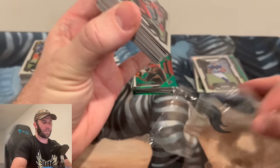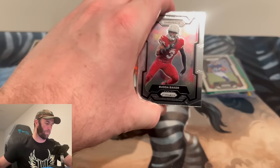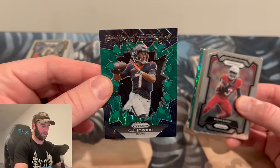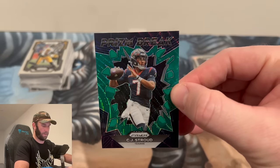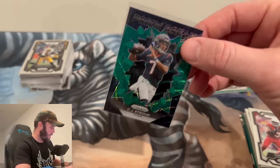Final pack! Can we get another numbered card? I think that's pushing it — but wait, it's a CJ Stroud and it's a Prism Break green wave! Might as well show it right now. That is incredible. I can't stress enough how good this product is compared to blasters and mega boxes — all that terrible retail, and they save the best for last.